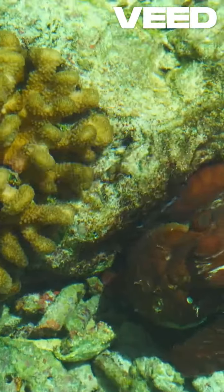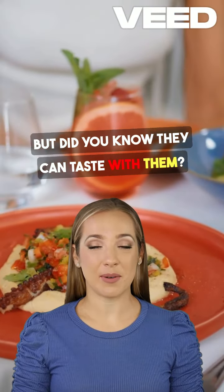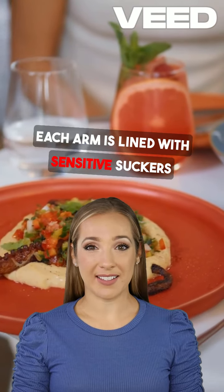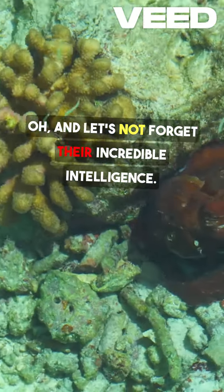And here's a fun fact. Octopuses have eight arms, but did you know they can taste with them? Each arm is lined with sensitive suckers that can detect chemicals in the water. And let's not forget their incredible intelligence.